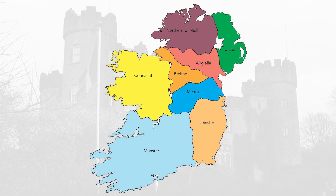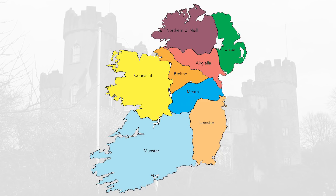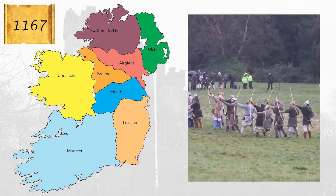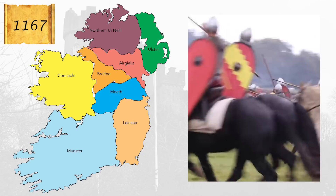MacMurrough heads to England where he speaks to Henry the Second and asks for help to regain his lands. Henry agrees that he can gather an army from among any of his willing knights to help him. In 1167, MacMurrough returns to Ireland with his army of Anglo-Norman knights. It takes two years but eventually they succeed in reclaiming his original lands, including the city of Dublin.